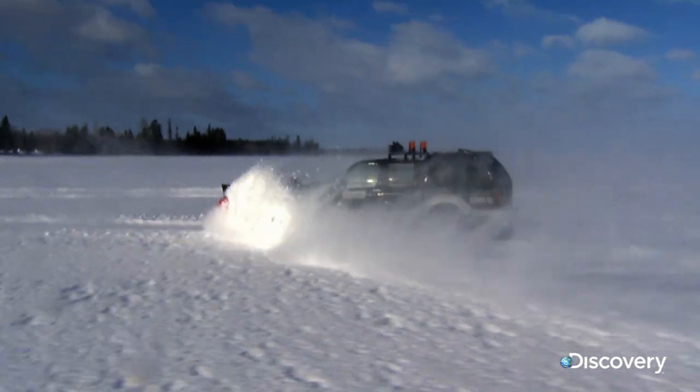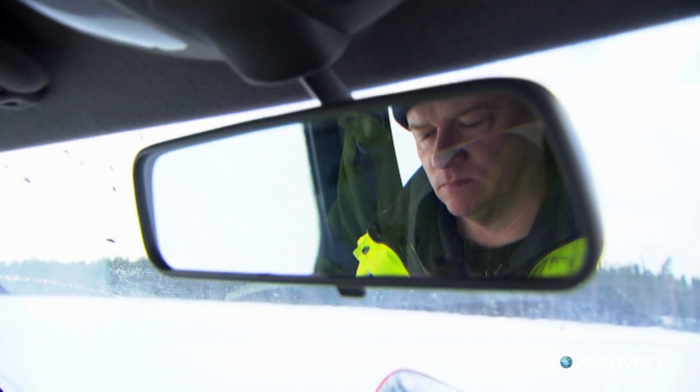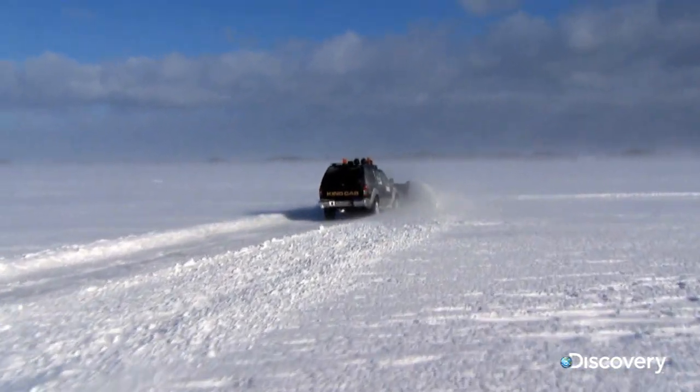Snow clearing. The team has three roads to plow and once the snow is clear each has to pass a series of checks before it can open.